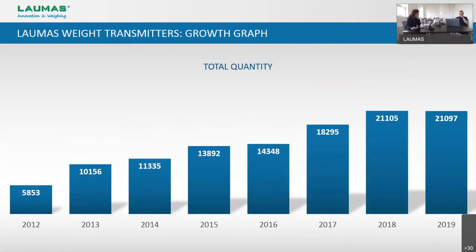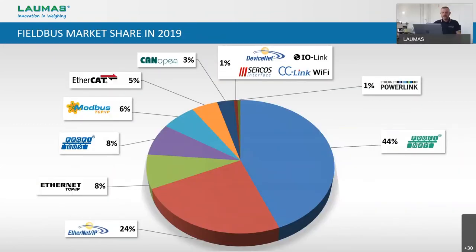Here we can see a graph. We started marketing the range of Laumas weight transmitters completely made in Italy in 2011. As we can see in the graphic, we doubled the sales in about two years, moving from about 6,000 pieces to about 12,000 pieces, and in less than 10 years the sales volume was four times bigger.